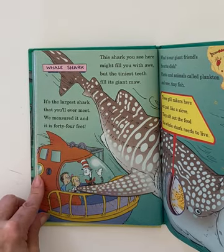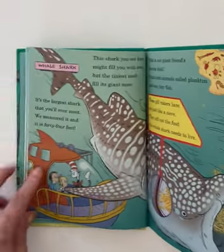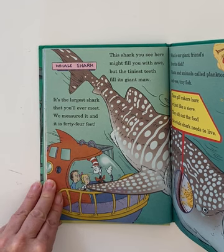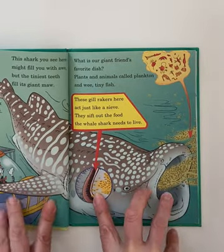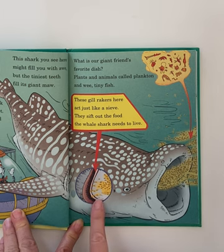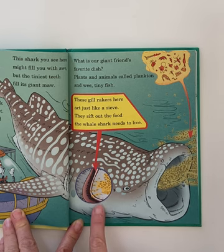Here's a whale shark. This shark you see here might fill you with awe — but the tiniest teeth fill its giant maw. It's the largest shark that you'll ever meet. We measured it and it's 44 feet. What is our giant's favorite dish? Plants and animals called plankton and tiny fish. These gill rakers here act just like a sieve — they sift out the food the whale shark needs to live.